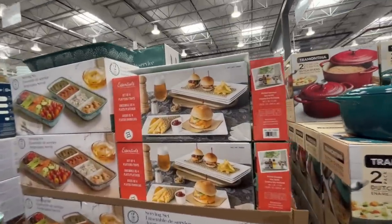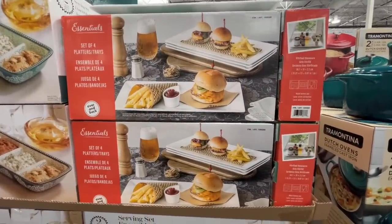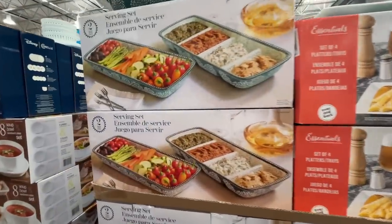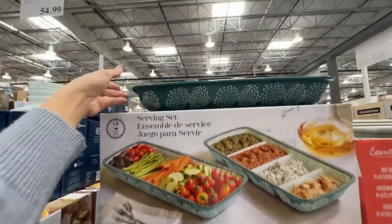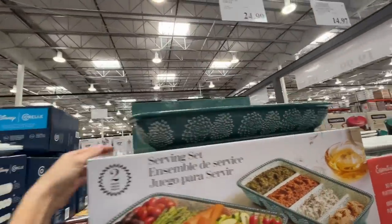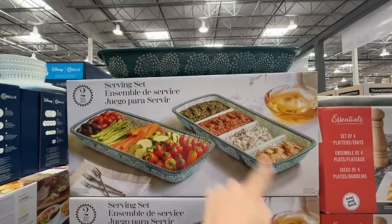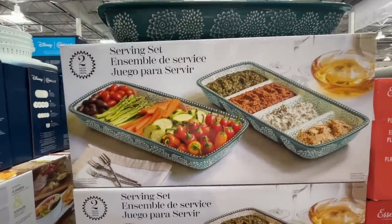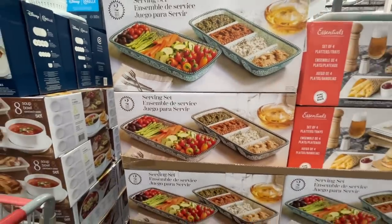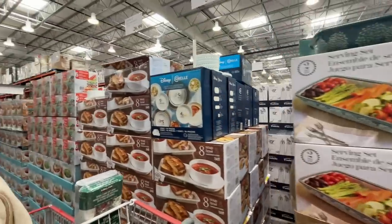They've had the Dutch ovens for a while. Here are sandwich platters for $15 — looks like they're on their way out. A divided tray — $25 for two trays, one is divided, a serving set. Do I need them? No. Do I want them? Yeah.